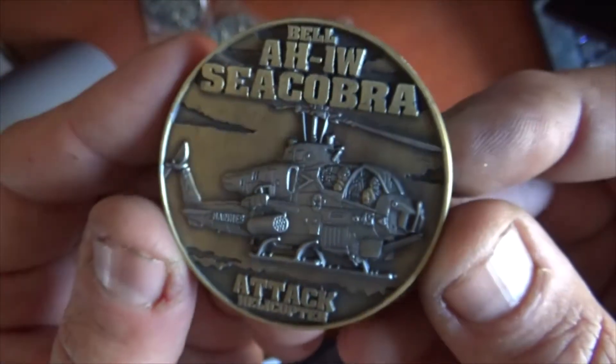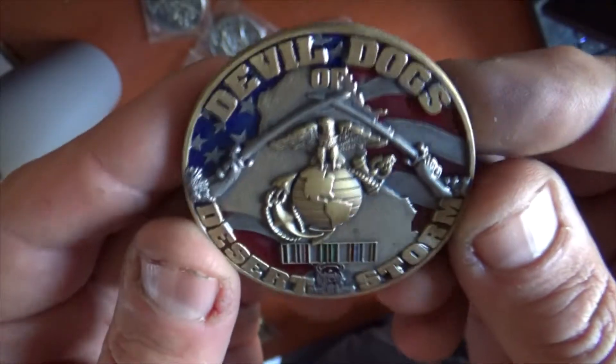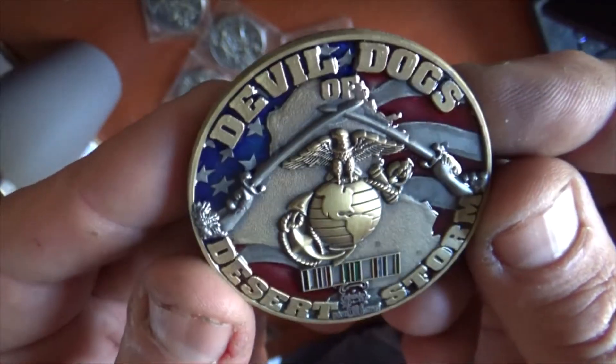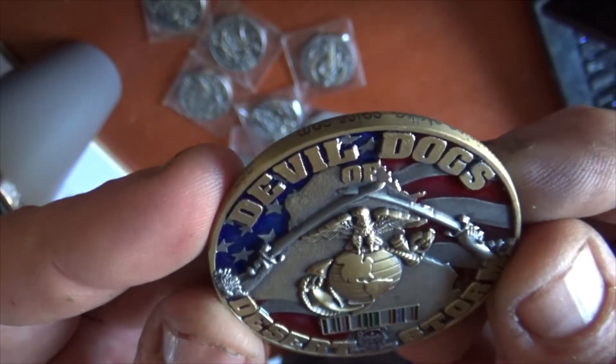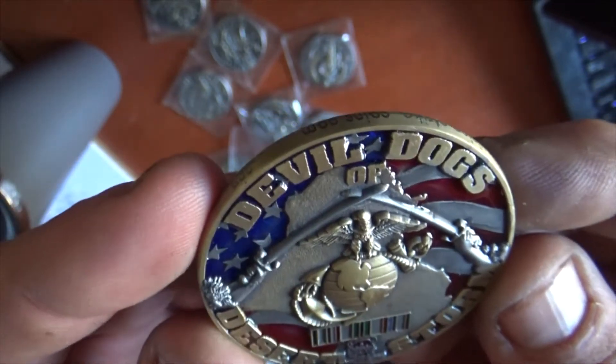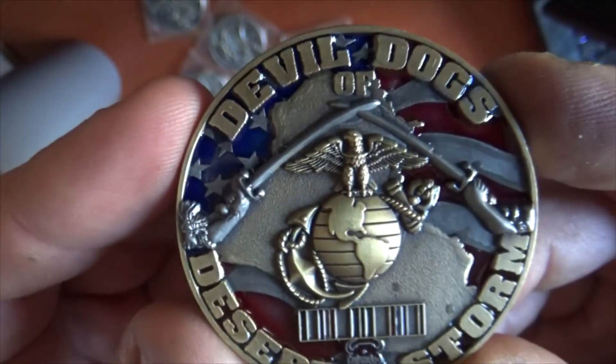These are two inches across, antique gold, antique silver, with hand-painted colors, showing off the Eagle Globe and Anchor, and of course the famous cross swords of downtown Baghdad. And it also has the ribbon for the campaign.